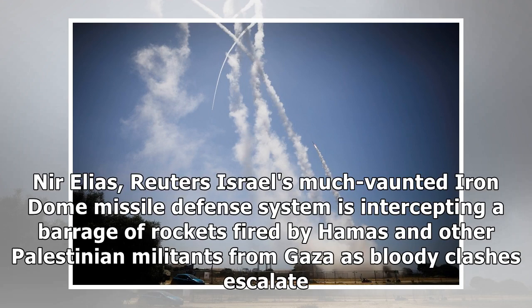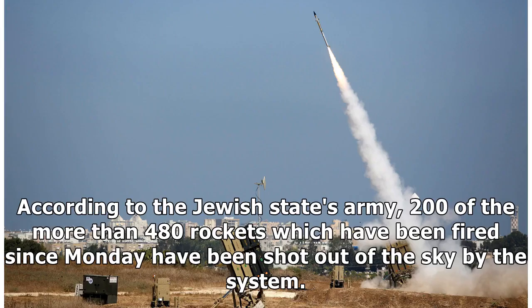Reuters — Israel's much-vaunted Iron Dome missile defense system is intercepting a barrage of rockets fired by Hamas and other Palestinian militants from Gaza as bloody clashes escalate. According to the Israeli army, 200 of the more than 480 rockets fired since Monday have been shot out of the sky by the system.